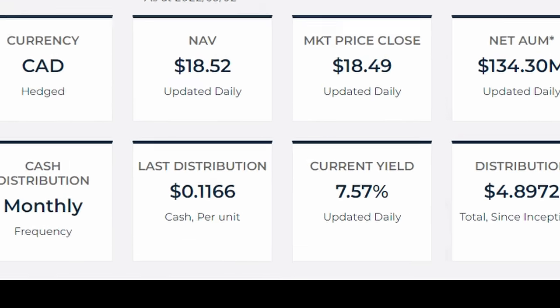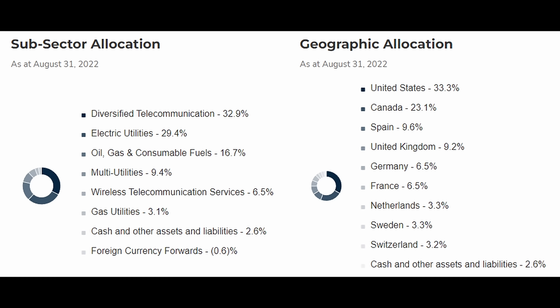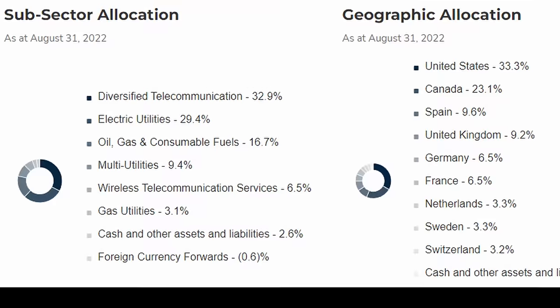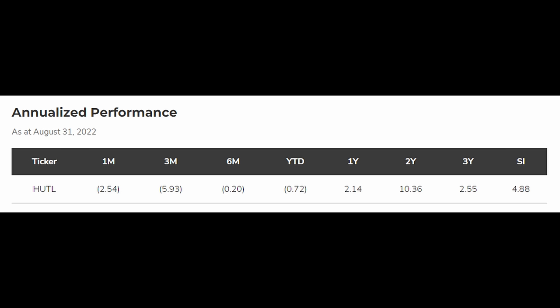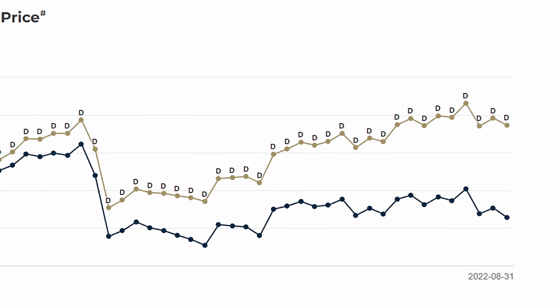From a yield perspective, HUTL currently has a yield of 7.57%, paid monthly, just like all the other funds we're looking at today. Another feature of this fund is its diversification, not only across sectors, but also strong geographical diversification. Diversified telecommunications, electric utilities, oil, gas, and consumable fuels make up the bulk of the portfolio. This fund is one of Harvest's newer funds, with inception back in 2019, but since then it's offered pretty consistent, stable returns — which the utility sector can provide in a way not available in a lot of other sectors. You can see on the cumulative market price chart the value that those distributions bring.